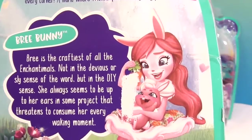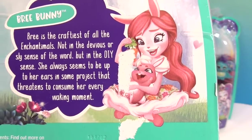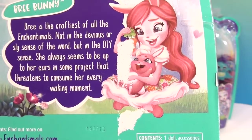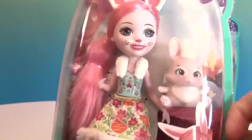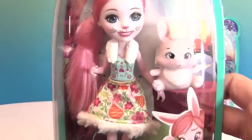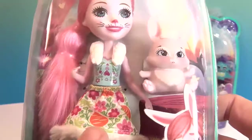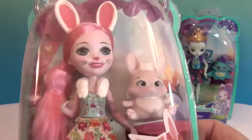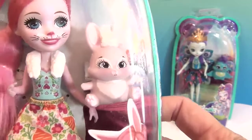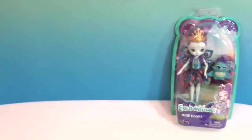Brie is the craftiest of all the Enchantimals — not in the devious or sly sense of the word, but in the DIY sense. She always seems to be up to her ears in some project that threatens to consume her every waking moment. She hyper focuses and gets all involved in her projects. She has a cute little skirt that looks like it has little radishes or carrots on it — very cute carrots and flowers. They all have a little stole around their neck, which is really cute. And her bunny looks like he's got some fur on the top of his head.